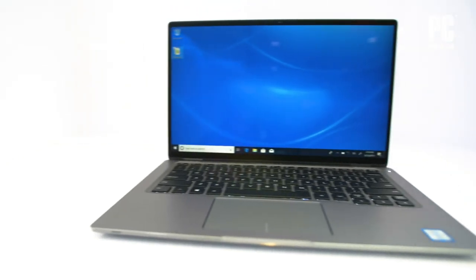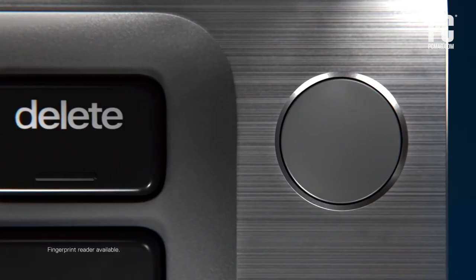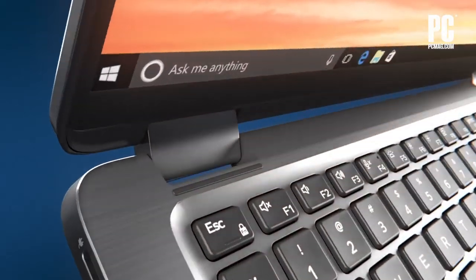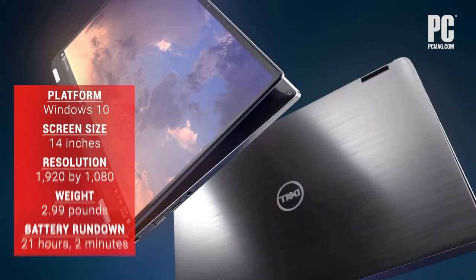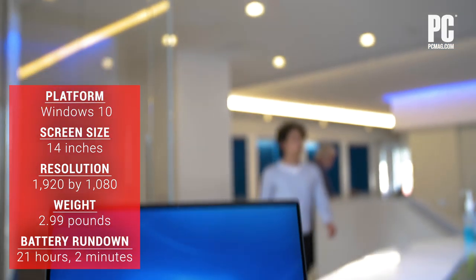An editor's choice pick with four stars, the Dell Latitude 7400 2-in-1 is a top contender among light business convertibles. A sleek, sturdy chassis and thin bezels support a relatively large 14-inch screen.